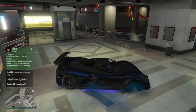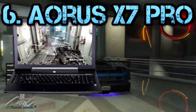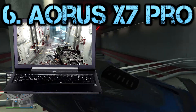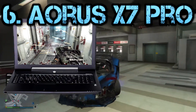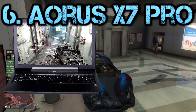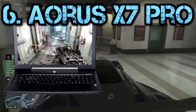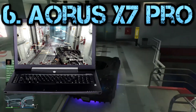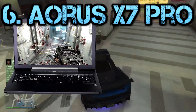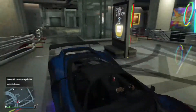For 6th position, we have the Aorus X7 Pro. Aorus has successfully put a hardcore gaming laptop in a chassis less than an inch thick, proving that you can enjoy a high-performance machine that isn't a brick. The Aorus X7 Pro is one of the best performing machines ever tested. This is actually the laptop I use on a daily basis — it's really powerful, really light, and really big.